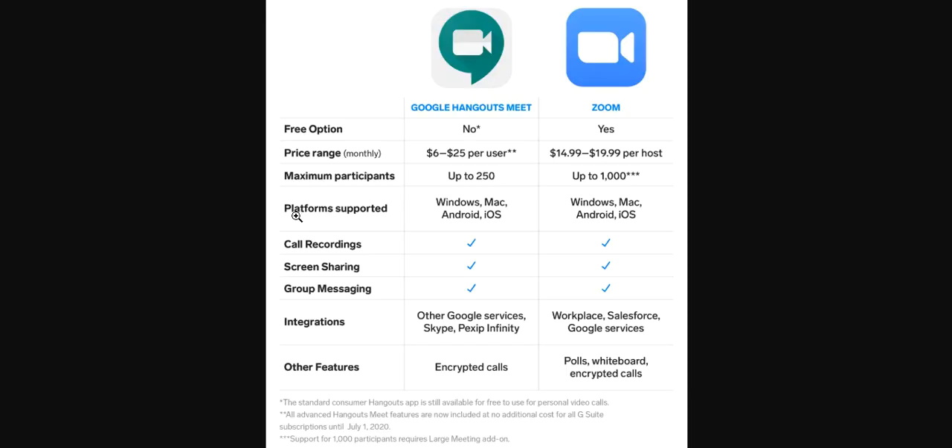Here's another comparison — Google Meet versus Zoom, the two most popular ones right now. The free option: yes on Zoom, no on Google Meet. The price range is more affordable on Google Meet, while Zoom is $14.99 per host, going up to $250 or up to $1,000. They both operate on Windows, Mac, Android, and iOS. You can do call recording, screen share, and group messaging. You can integrate other Google services, and integrations are available on Zoom too. Both offer encrypted calls and polls. It seems like a tight competition, but I would go with Google Meet.